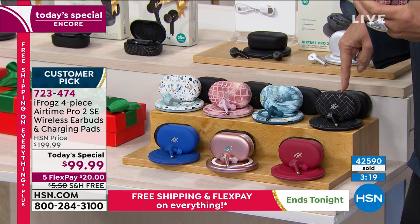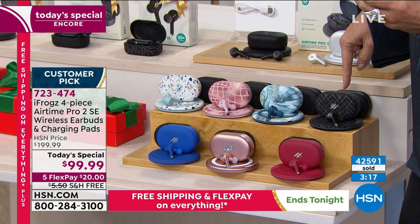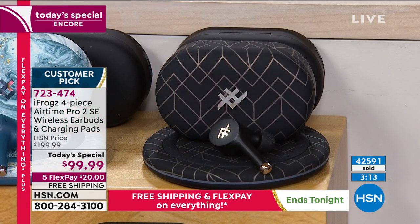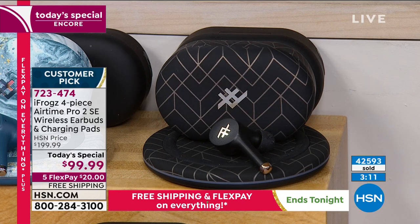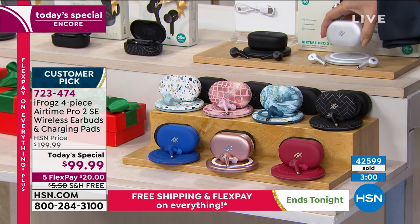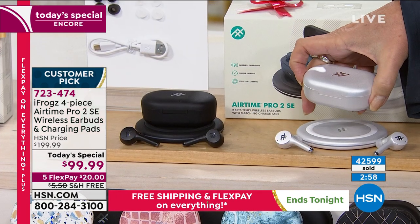Then we have it in the black geometric — the metallic black geometric. If you want it in the black and white, the black and white has become our top seller. We're down to the final 1,800 of these. With 42,600 sold, only 1,800 now remaining of our number one seller. They are absolutely drop-dead gorgeous.